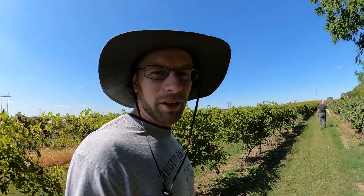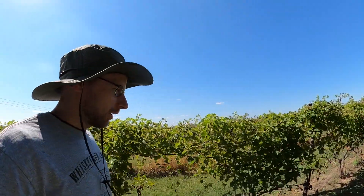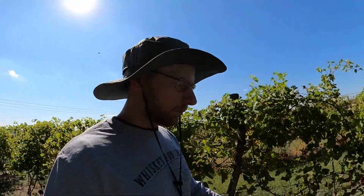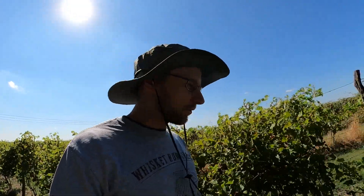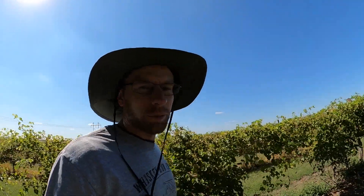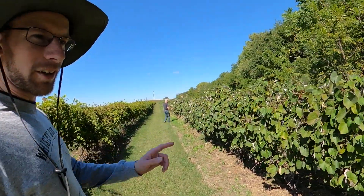Welcome back everybody. We're going out here for a little update video. Harvest is officially done for us, unless dad has a great idea that he wants to hand-pick our concord grapes.